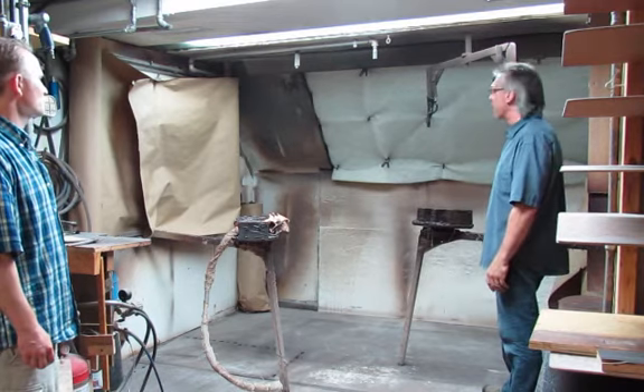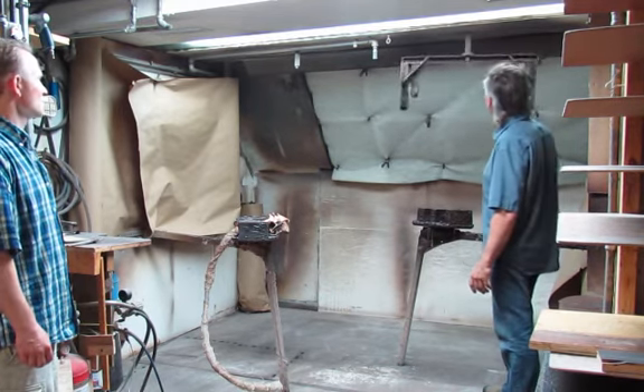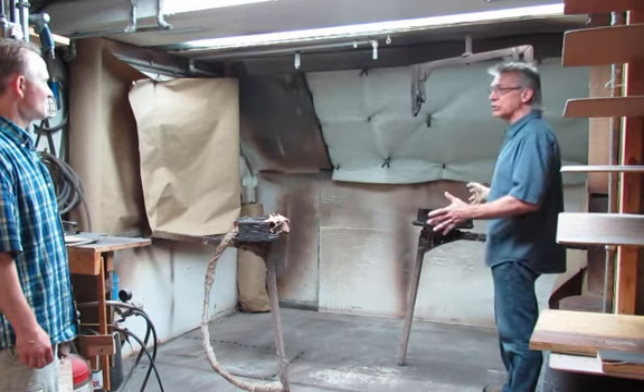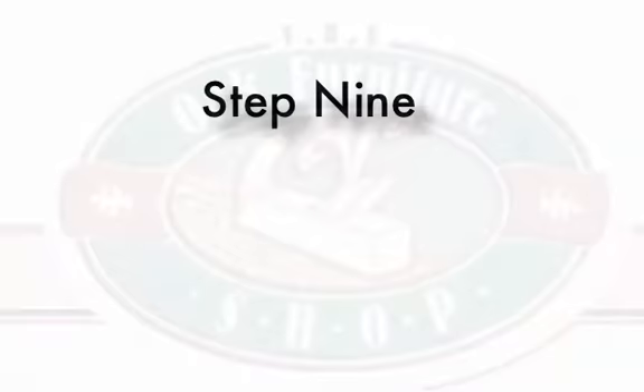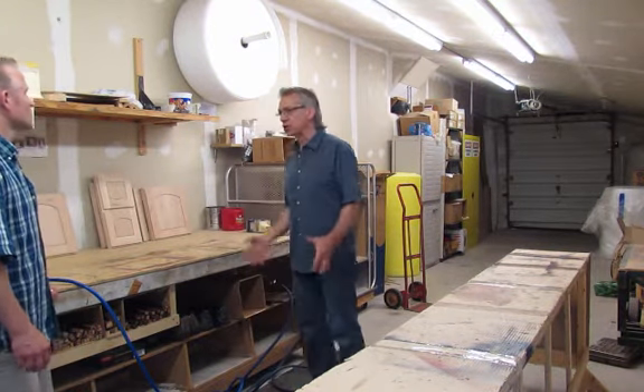I can spin the panels so I can spray all four sides. Everything that's racked is put across here and then I can spin these as I spray them. This is the key to a quality finish — without that you don't have quality furniture.